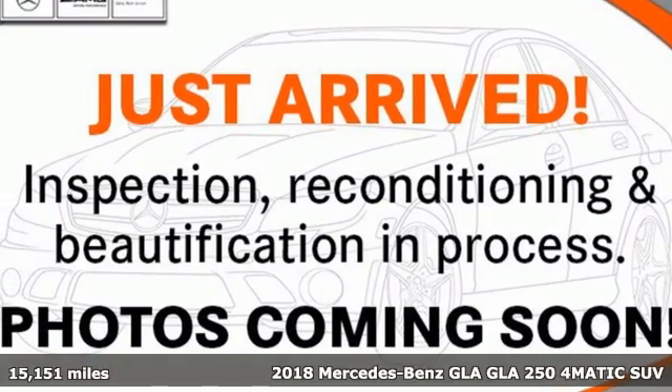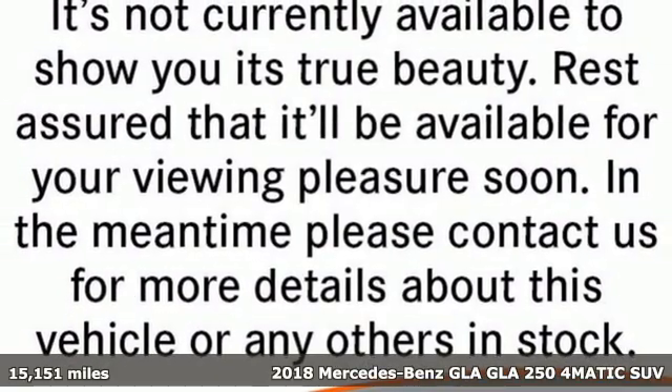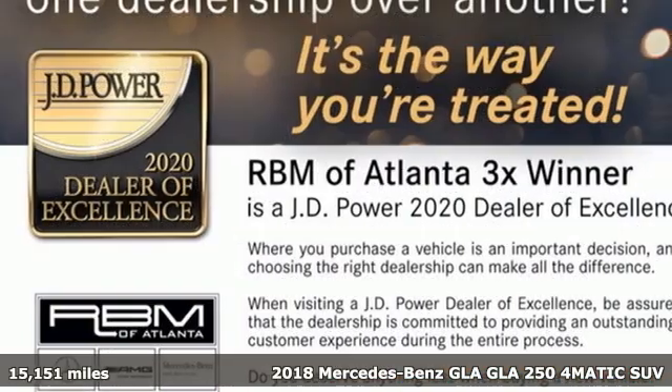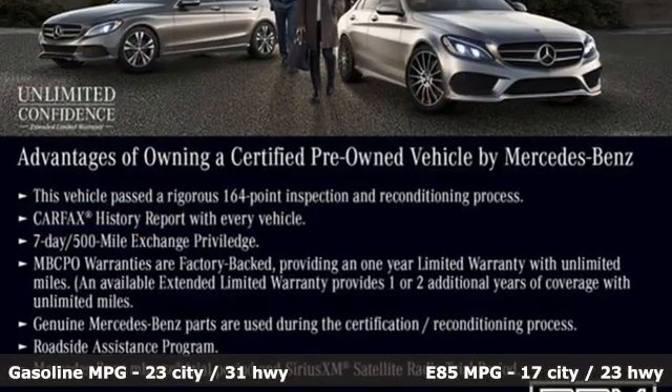Here's a certified 2018 Mercedes-Benz GLA. This GLA is a mix of adrenaline, adventure, sport utility, and sports car. And get ready for an impressive combination of features.